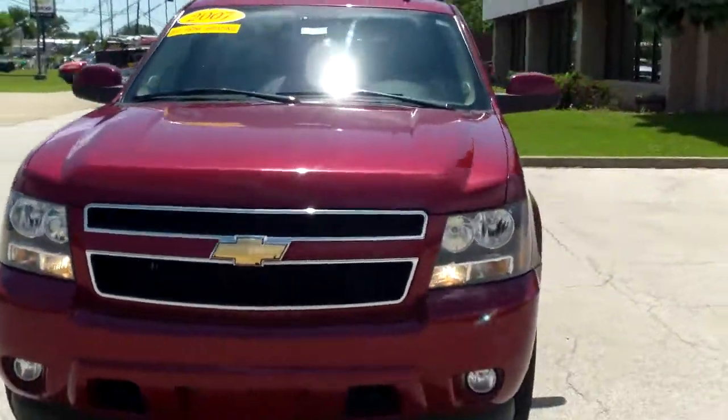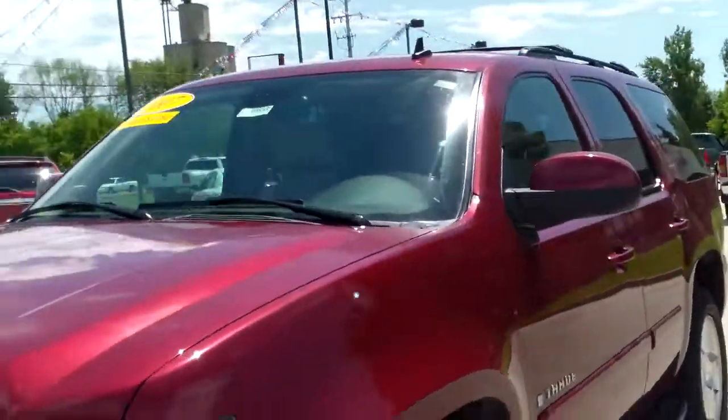Alright, let's move in here on some of the tighter stuff. Look at the wheel well here — solid all the way across. The tires have good tread left on them.